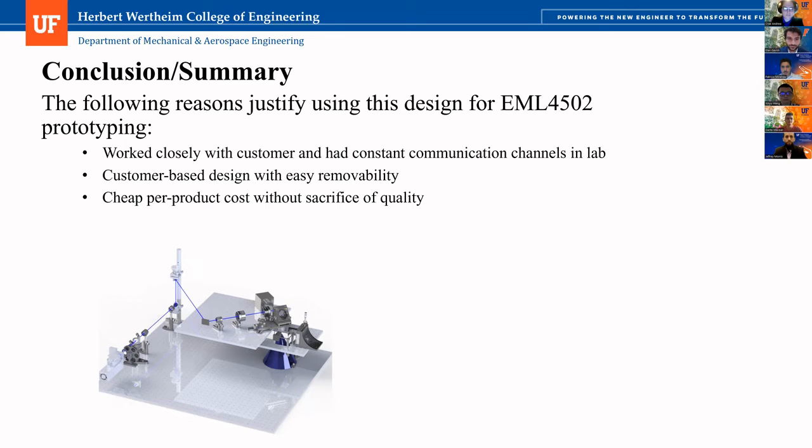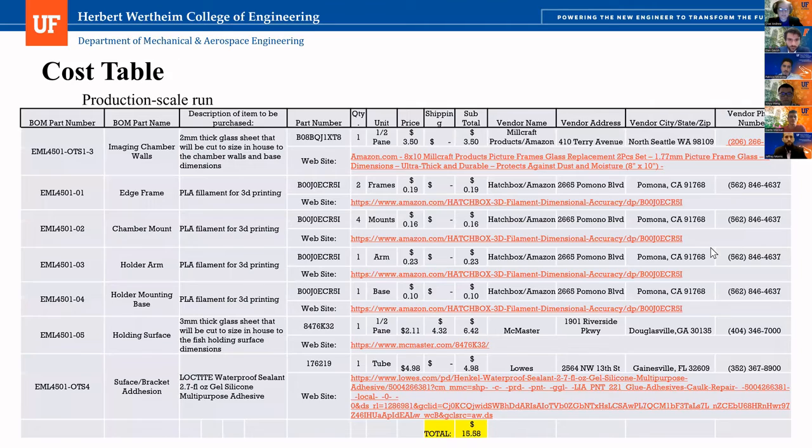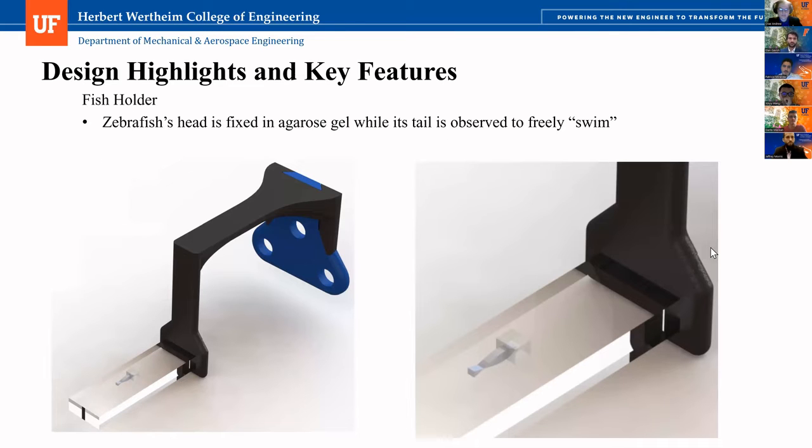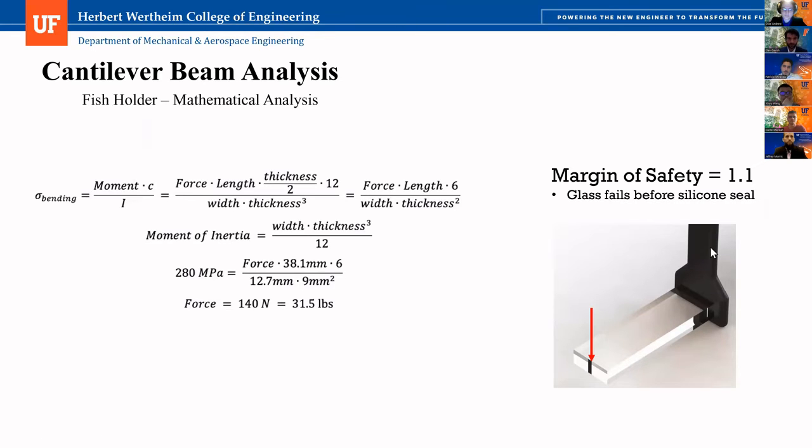Because I'm a structures guy, I'll ask about structures. On the analysis of the fish stick, you showed a margin of about 1.1 and talked about a 30-pound load. Where does 30 pounds come from? It was a maximum bending stress mathematical equation. So what you're saying is the maximum stress that you could carry at the tip of that glass piece is 30 pounds, and your margin of safety is 1.1 — so what is the design load you're accounting for? I used five pounds.